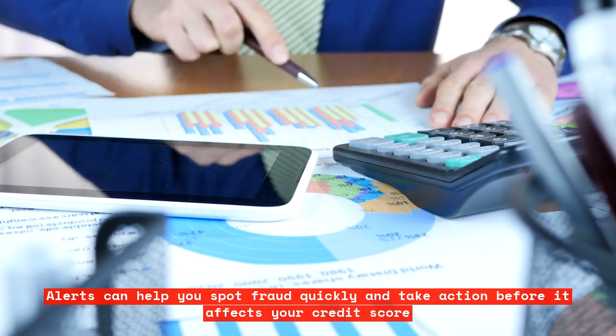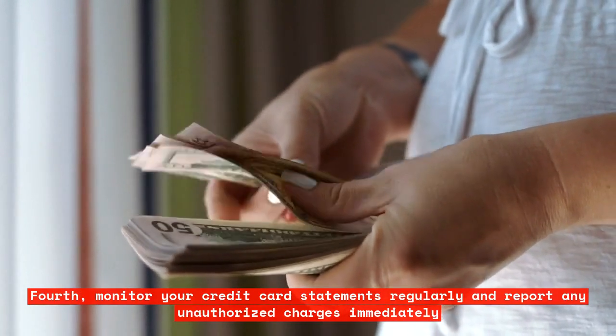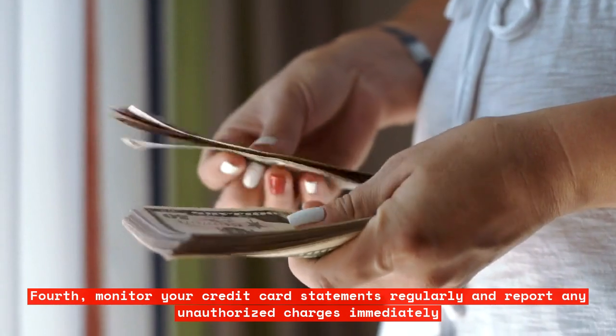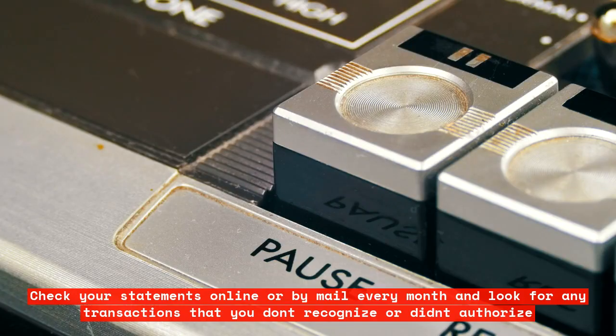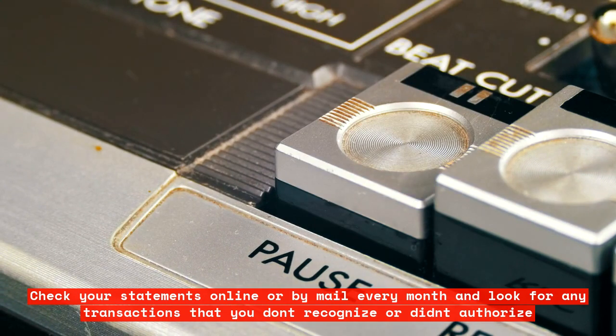Fourth, monitor your credit card statements regularly and report any unauthorized charges immediately. Check your statements online or by mail every month and look for any transactions that you don't recognize or didn't authorize.